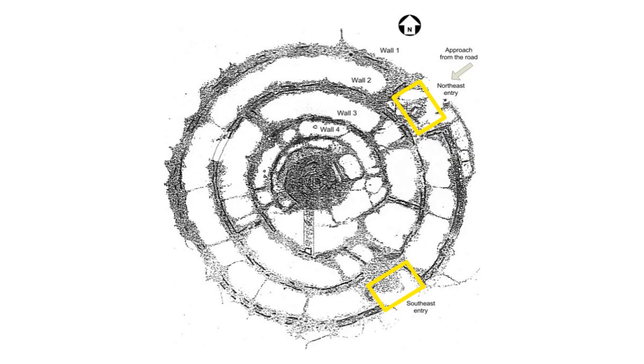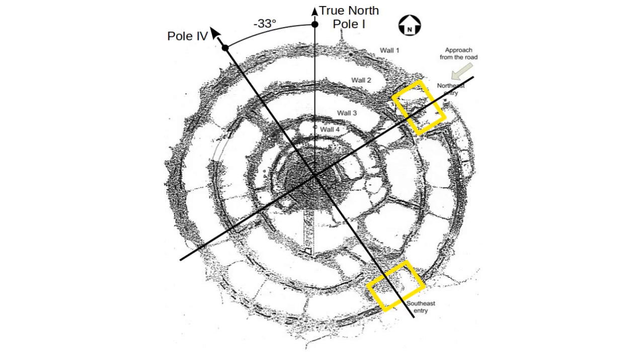The first typical feature that drew our attention are the two entrances, marked with yellow boxes. They are arranged perpendicular to each other, meaning this could be an ancient cardinal system. Indeed, the angle of minus 33 degrees under which they are oriented correlates with one of the ancient poles — pole 4. The probability that this arrangement is intentional is around 80%.